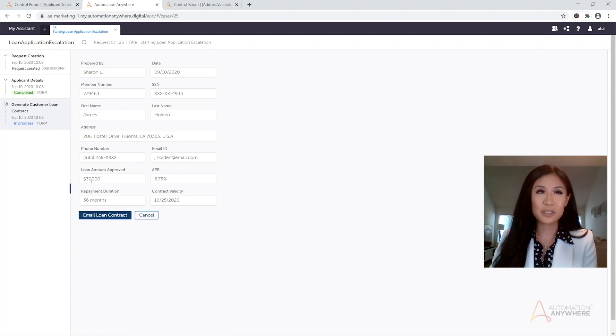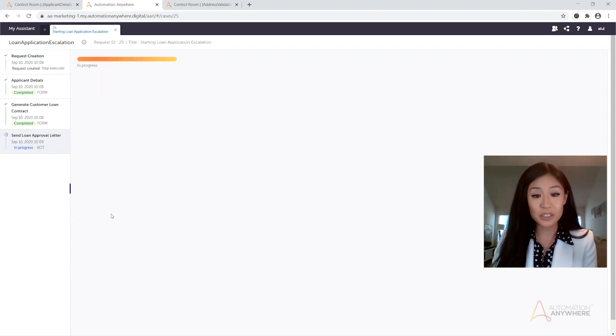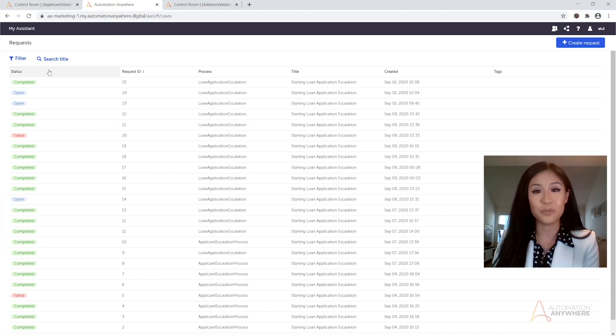Since the credit score was an issue, he reduces the amount approved and the repayment duration. Once the supervisor selects 'Email Loan Contract,' AARI updates the terms, emails the contract to the customer for his signature, and closes the case. This also changes the request status from open to completed in the AARI web portal. The supervisor is now ready to handle subsequent reviews.